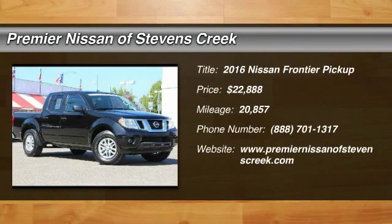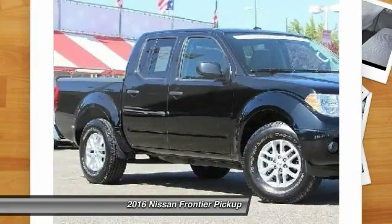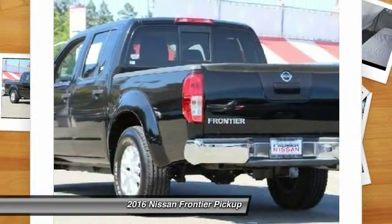You are going to love the 2016 Nissan Frontier. The Nissan Frontier offers a full-length, fully-boxed frame for strength, serious off-road capabilities, and a five-star rating for side-impact crash safety.